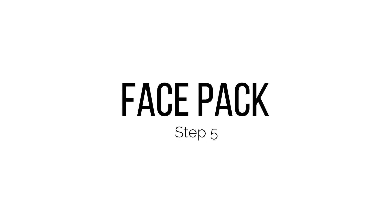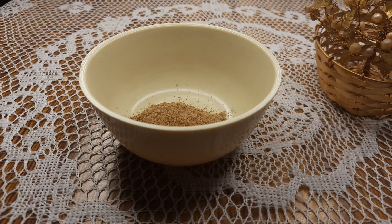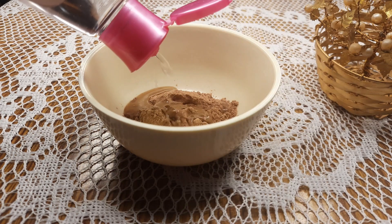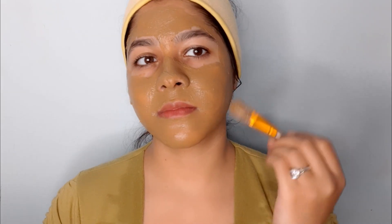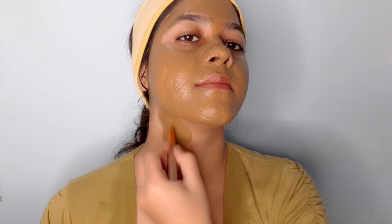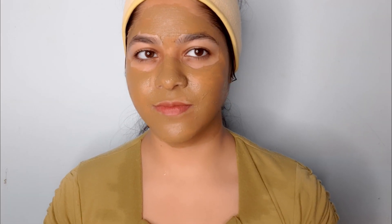Take a face pack and add sandalwood powder, then make a paste with rose water. These ingredients will suit your skin and close your pores. If your skin feels any irritation, cool down. After drying, wash your skin.